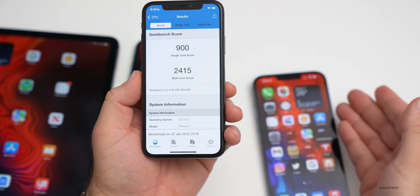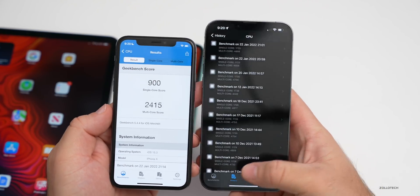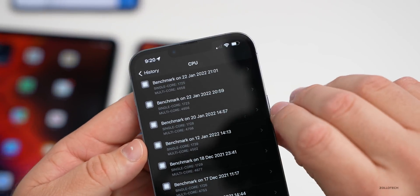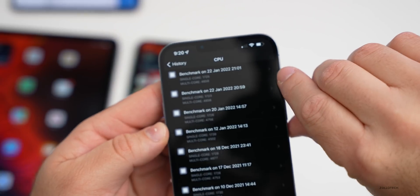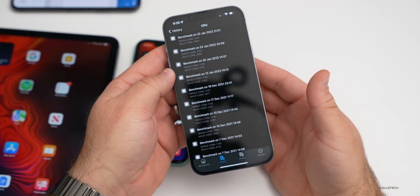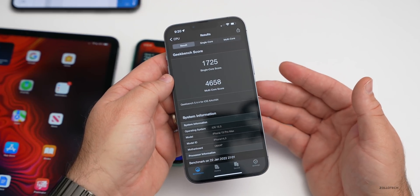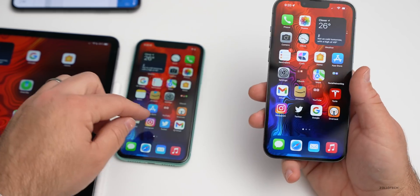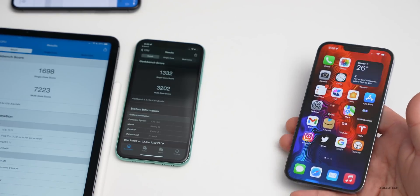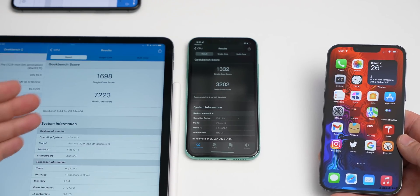Here are the benchmarks: on the iPhone 10, 900 for single core and 2,415 for multi-core. I've also run them on the other devices. Oddly, the scores have changed a little bit from the what's new video a couple of days ago — single core is about the same, but multi-core has gone down slightly. It just varies depending on what you're doing. On the iPhone 13 Pro Max, 4,700 is about as good as you're going to get. The iPad and iPhone 11 scores are a little different too, but not bad.